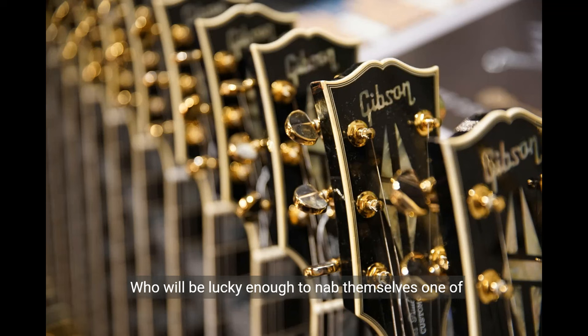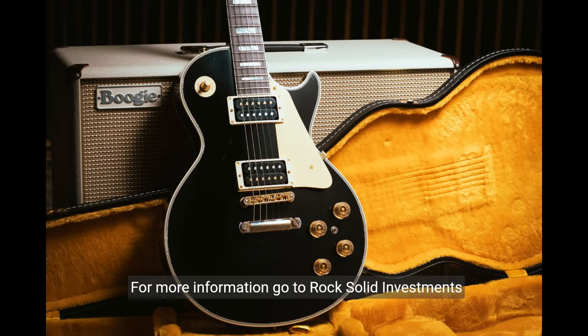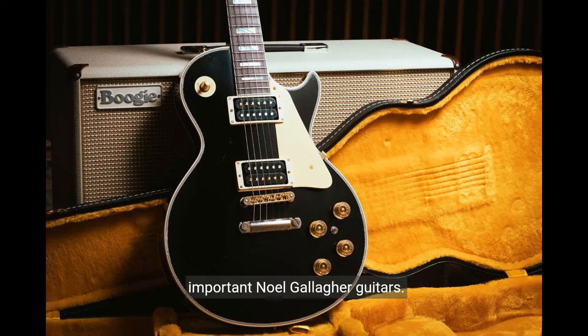Who will be lucky enough to nab themselves one of these beauties? Make sure you get there early. For more information, go to rocksolidinvestments.ie, where you will find some very rare and important Noel Gallagher guitars.